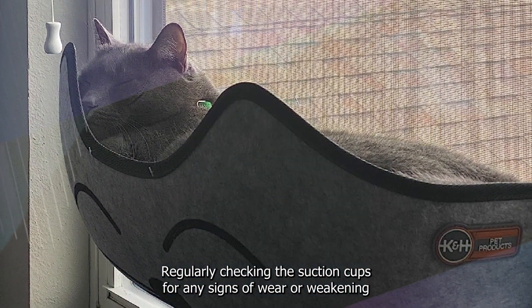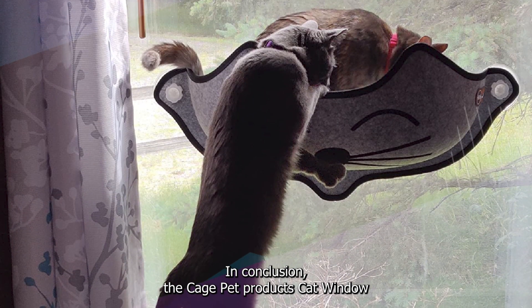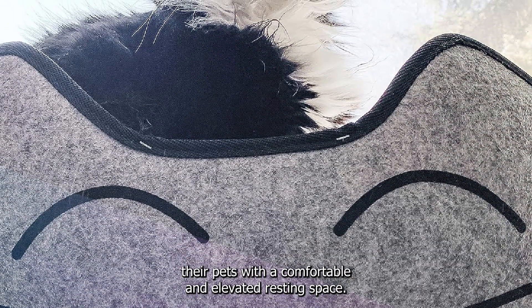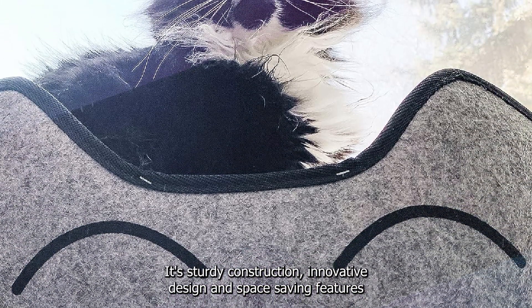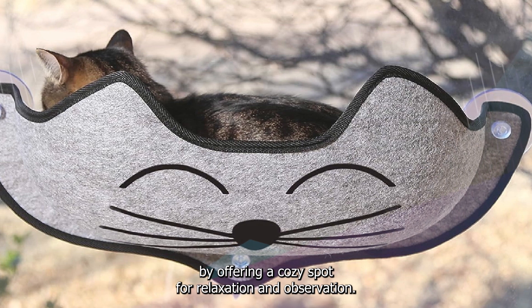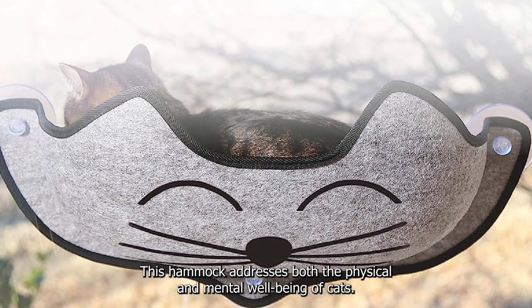Regularly checking the suction cups for any signs of wear or weakening is also recommended to maintain safety. In conclusion, the K&H Pet Products Cat Window Hammock presents an appealing option with its sturdy construction, innovative design, and space-saving features, making it a practical addition to any cat-friendly household that addresses both the physical and mental well-being of cats.